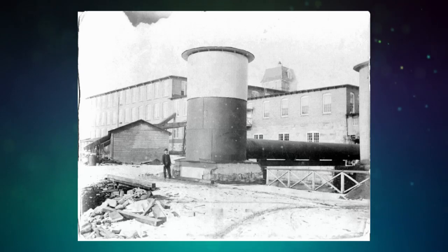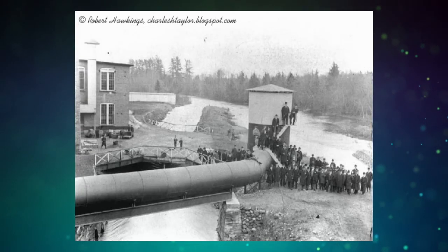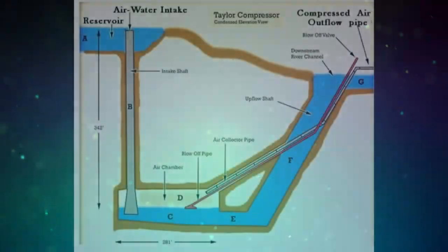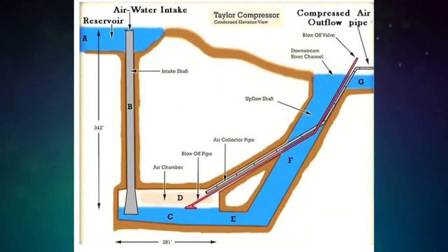Levitt first encountered a 1910 trompe — the largest known in the world — in the 1970s as an engineering student. We were on a trip in Canada, driving past the Ragged Chutes air compressor, and they pointed out from the bus and said they use falling water to compress the air, and they use the air from that compressor to run the rock drills in the mines of Cobalt, Ontario.